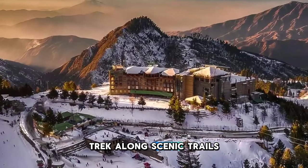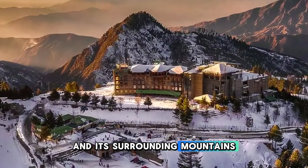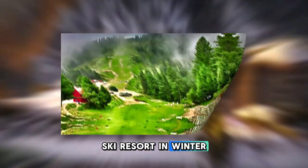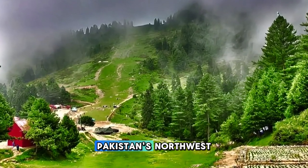Trek along scenic trails that offer panoramic views of the valley and its surrounding mountains, including Malam Jabba, a popular ski resort in winter. Swat Valley is a haven of natural beauty and cultural heritage in Pakistan's northwest.